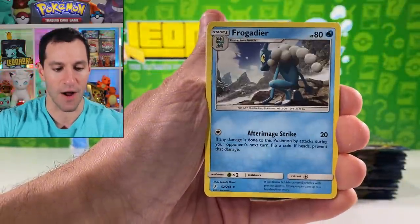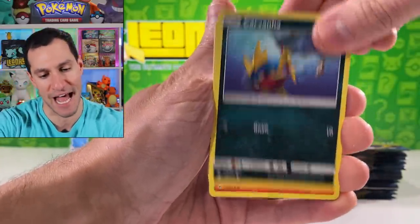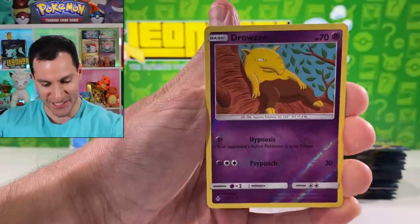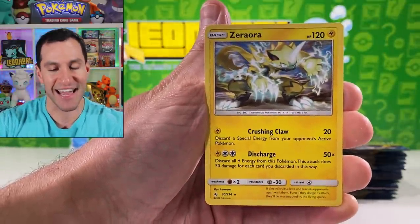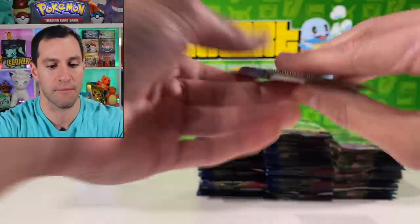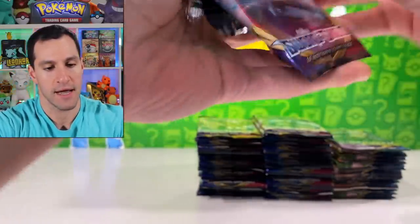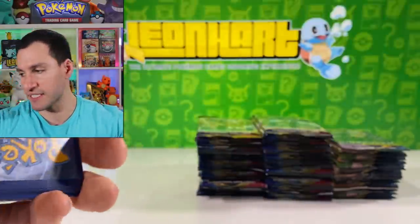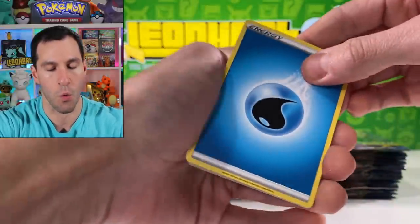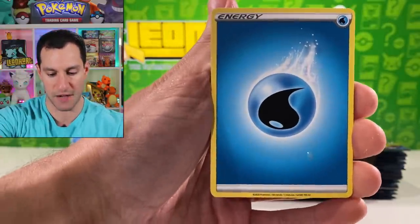Hyper rare Reshiram and Charizard! We got a Carvanha, Litten, Clefairy, Seel, Gligar — there it is — Drowzee sitting in a tree. If y'all can please hit that thumbs up button, leave a big like especially if you like big Pokemon card openings. I'm very curious to see what y'all's pulls will be. We got two V ultra rare cards, two correct energy guesses — pats on back for that.